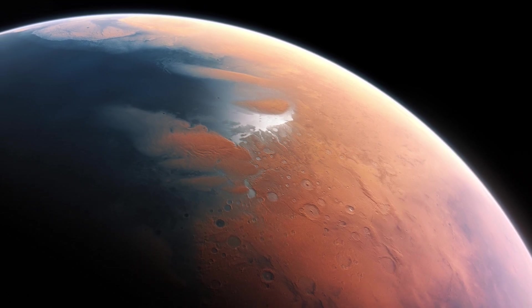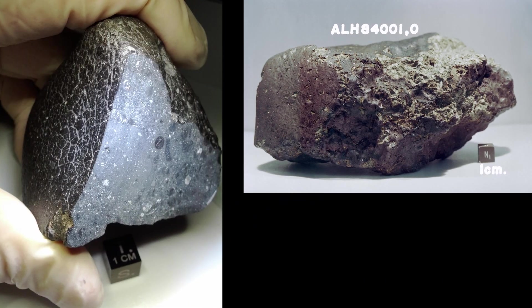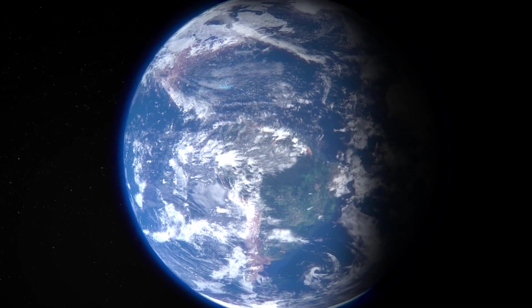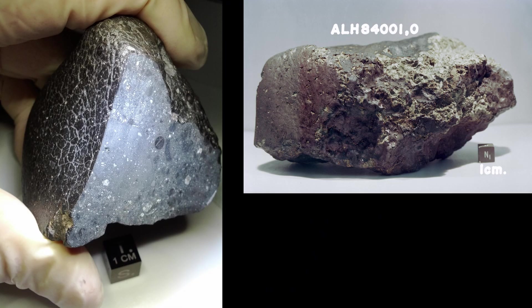There are two famous meteorites being studied: the Black Beauty and the Allan Hills meteorite. When they analysed the composition of these two meteorites, they discovered a striking difference between the two samples. When we examine the ratio of heavy water on Earth, it remains constant from the rocks in the various layers right into the oceans. These two meteorites therefore suggest two different sources of water in Mars's interior.